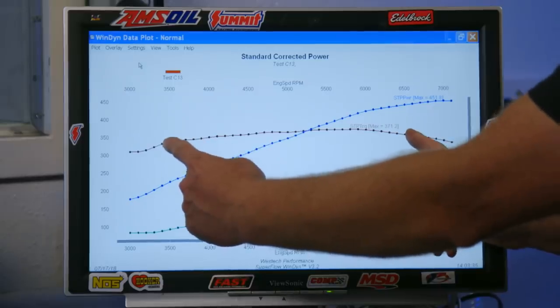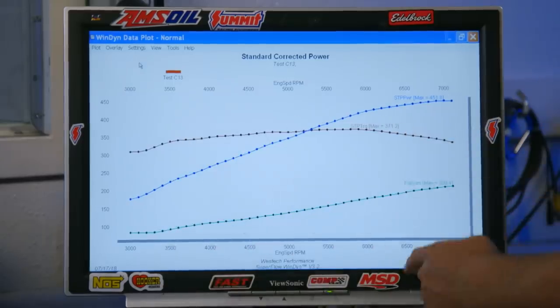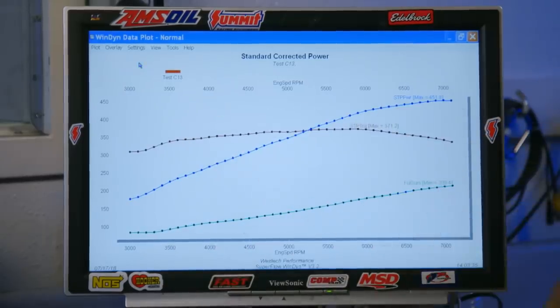Yeah, right at 9.5 to 1 — it is pretty good. We're just really spoiled. It's not flawed. Look how nice the torque curve is, from 3,500 all the way to 6,500. That's a nice driving engine. So there's our heads, cam, and intake power curve.